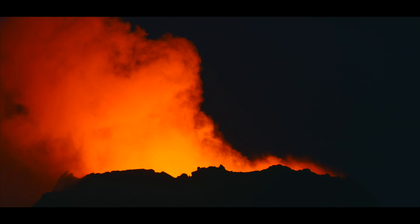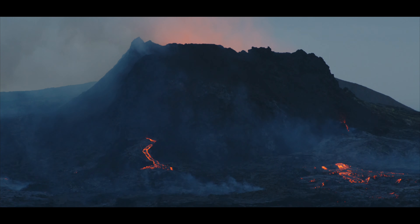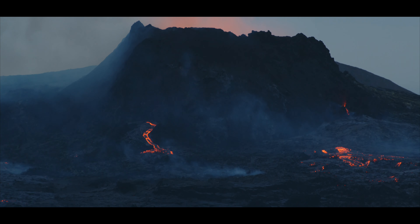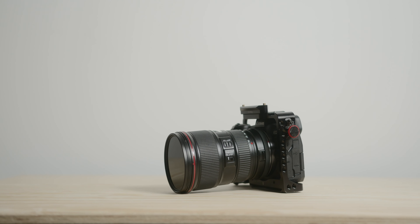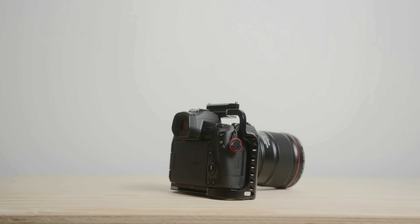Of course it depends on the destination, but most of the time I use the 16-35mm, especially in the Alps or in cities. But for Iceland, I shot most of it on the 70-200mm and 24-105mm. Since I also take photos using an EOS R, I can easily swap lenses between the two bodies, which is another huge plus.